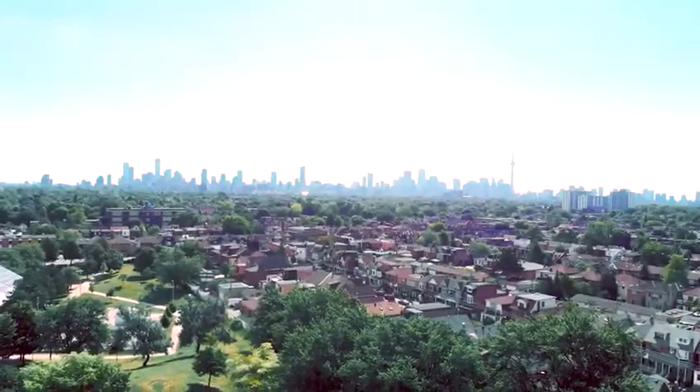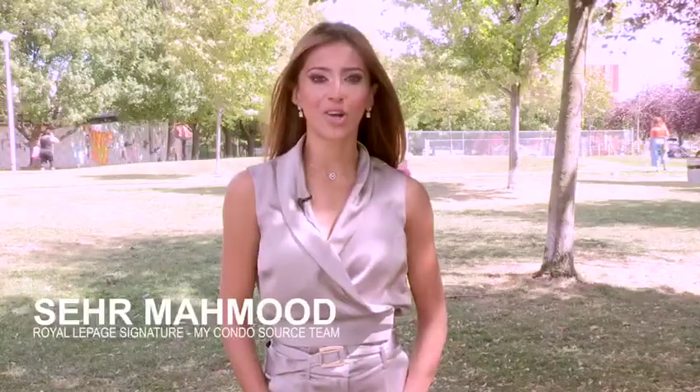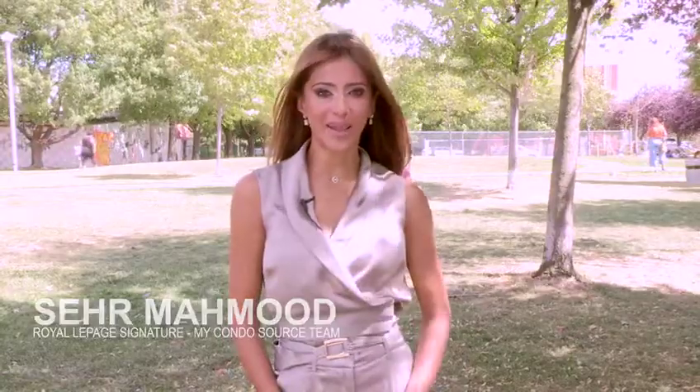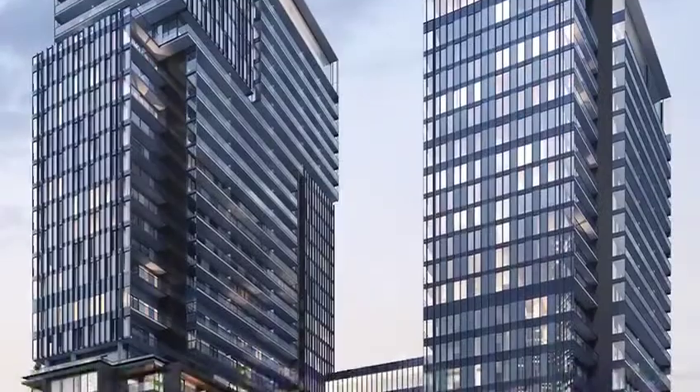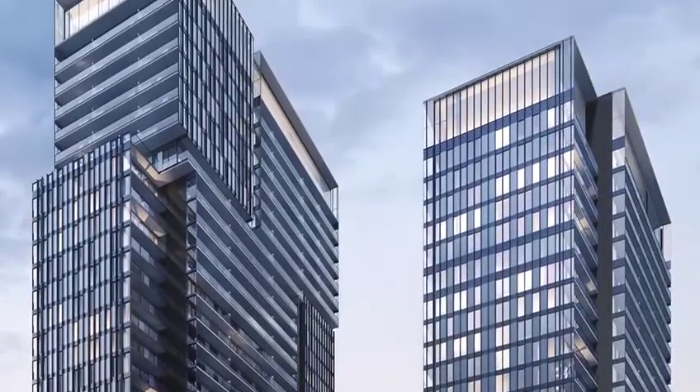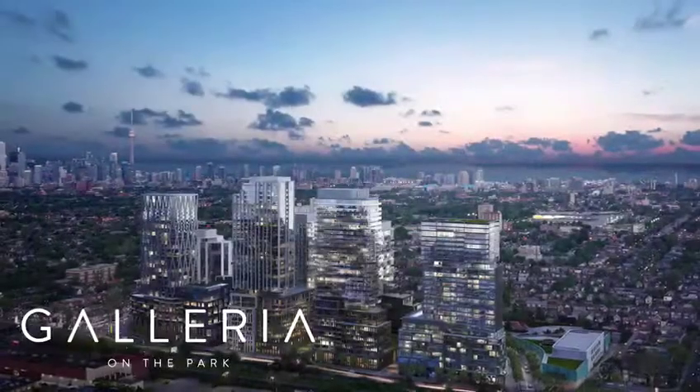Hi everyone, this is Sahar from My Condo Source and we're in the heart of Toronto at the new DuPont in the West End to talk to you about one of the most exciting, ambitious and transformational master plan communities in the GTA today, Galleria on the Park.